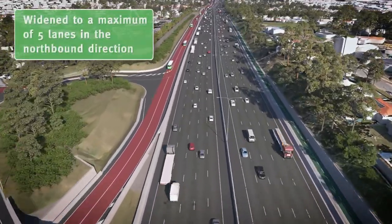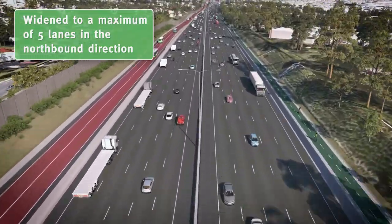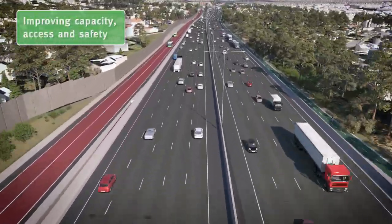The motorway will be widened to a maximum of 5 northbound lanes between Watland Street and the Gateway Motorway, increasing capacity of the motorway, improving traffic flow and minimising congestion.